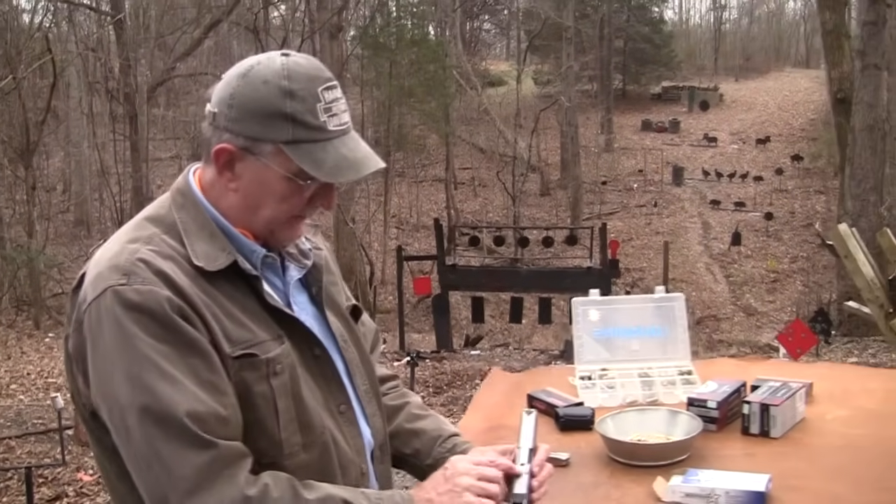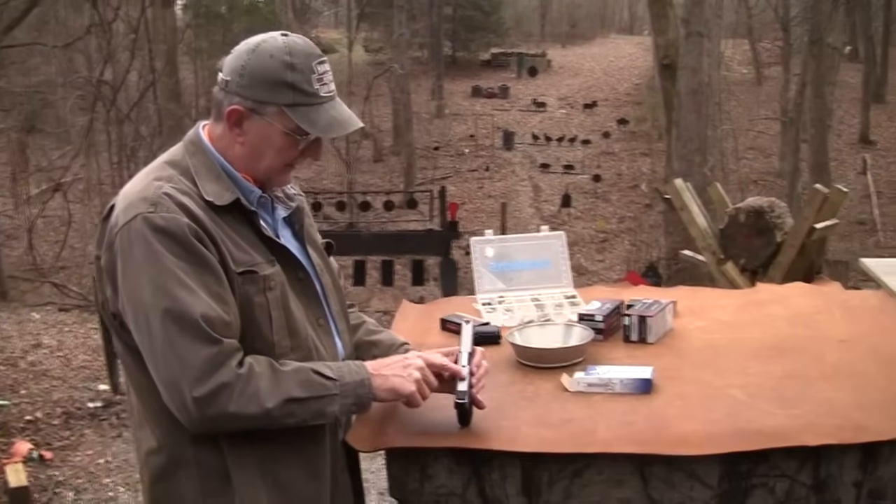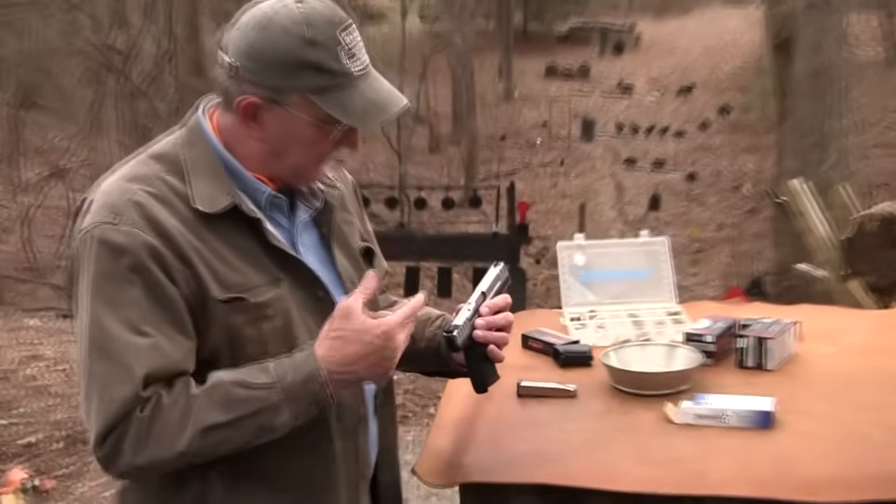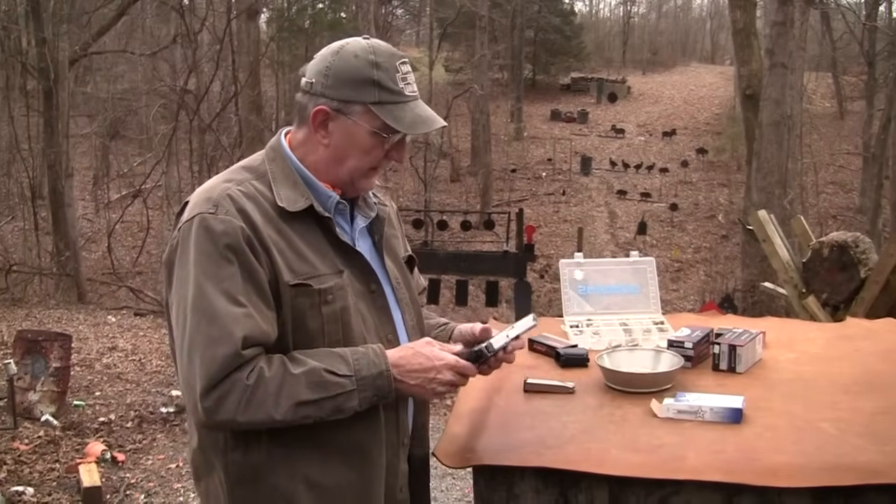I don't know, what have I not told you? You got a loaded chamber indicator there — a little hole. It's a minimalist kind of approach. You can look in there and see if there's a case in there. That's pretty cool.